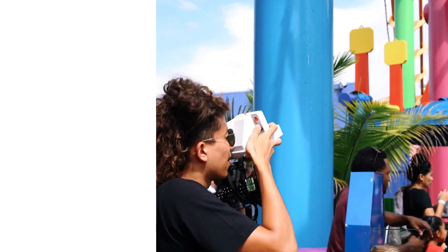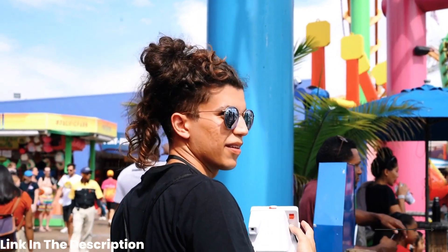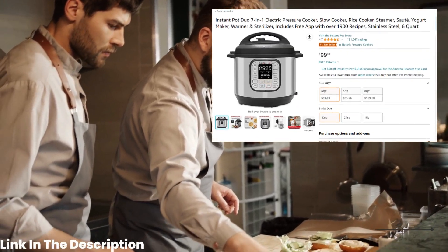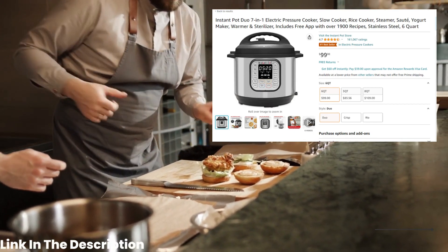Next up, we have the Instant Pot Duo 7-in-1 Electric Pressure Cooker. Coming in at only $99, this versatile kitchen gadget can cook anything from soups to rice to desserts and can even be used as a slow cooker.